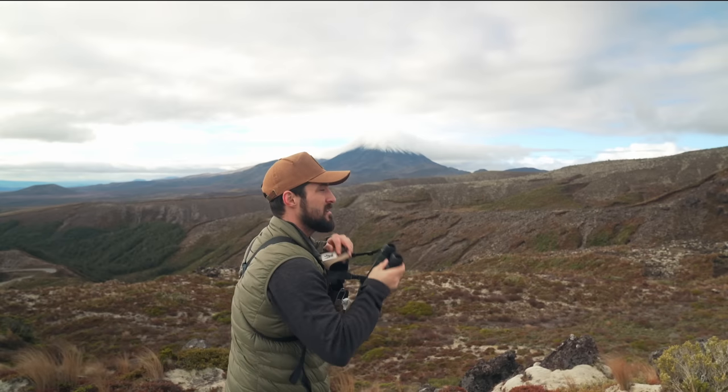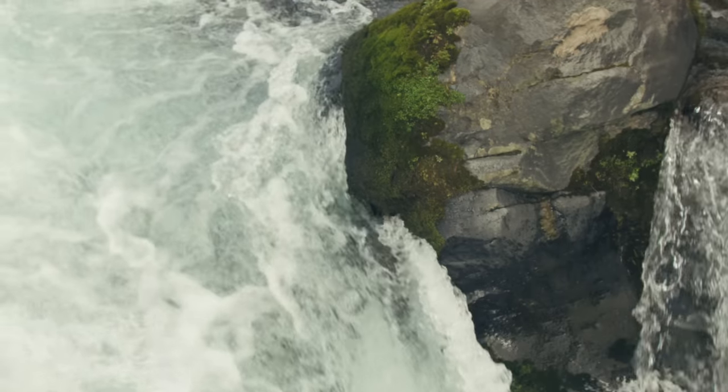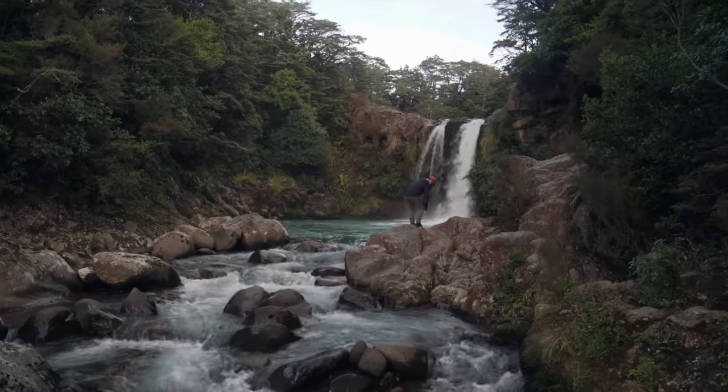So you want to get out into the outdoors but you have no idea what equipment you really need. I'm Alexander Ayling and I have over 20 years going on backpacking trips, camping, and adventures in the great outdoors. In this video I'll be sharing with you my absolute essentials minimalist backpacking equipment gear list.